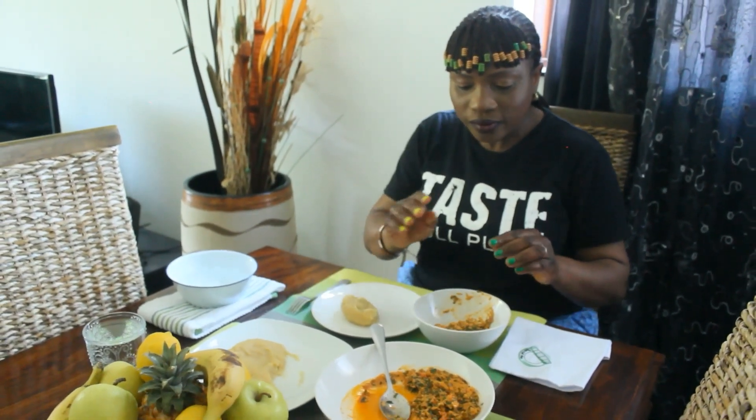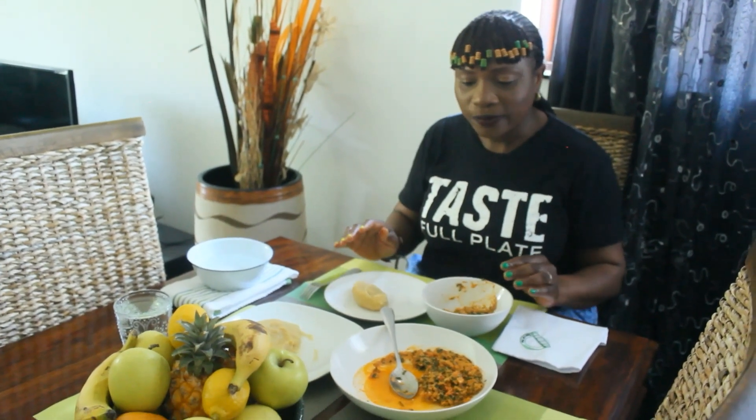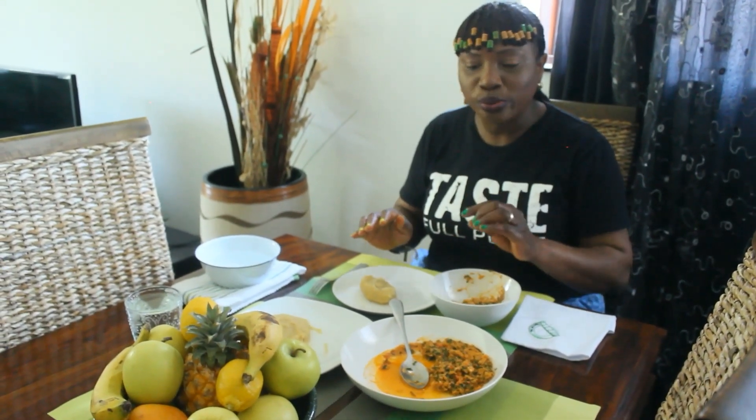Nigerian food is healthy. Nice and spicy, no oil — egusi soup, fluted pumpkin seed soup. That was the base we used here. Thank you.